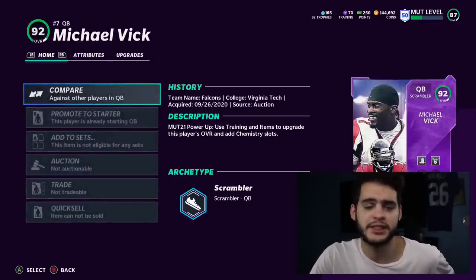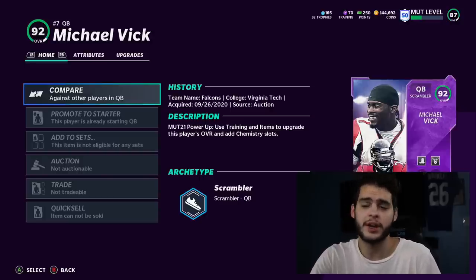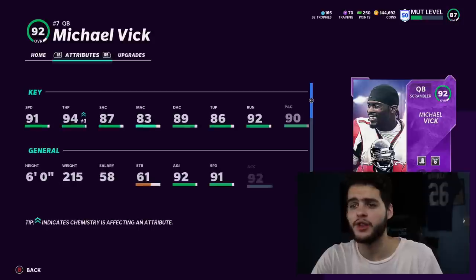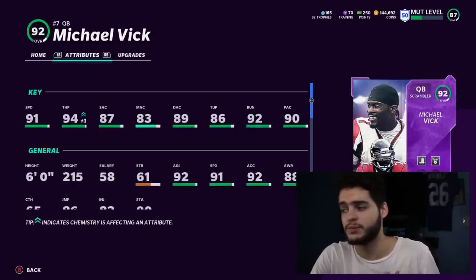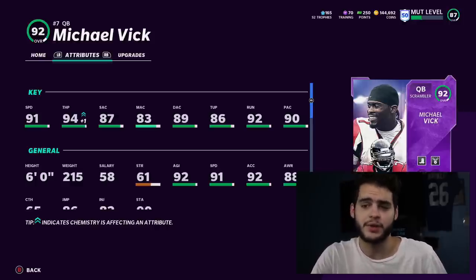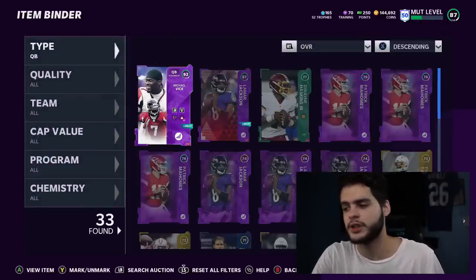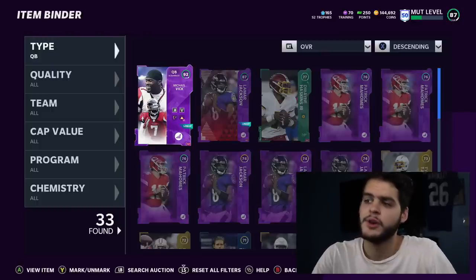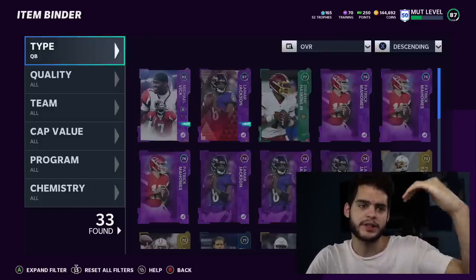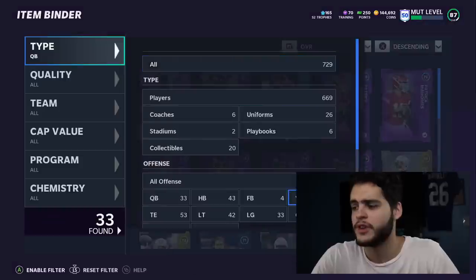I was actually able to hit Tyreek Hill on a 60-70 yard bomb down the field — with Lamar that would have dropped dead 10 yards short. The ball gets out so much quicker, and with go deep maxed out I can get Vick up to like a 95-96 throw power, which is absolutely insane with the deep accuracy threshold. Michael Vick is the best quarterback in Madden right now. If you're on a budget, stay with Lamar since he's free, but I'll probably alternate between Lamar and Vick as Lamar gets upgrades.